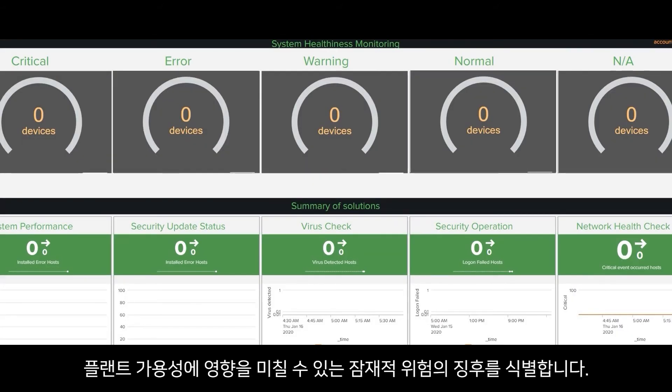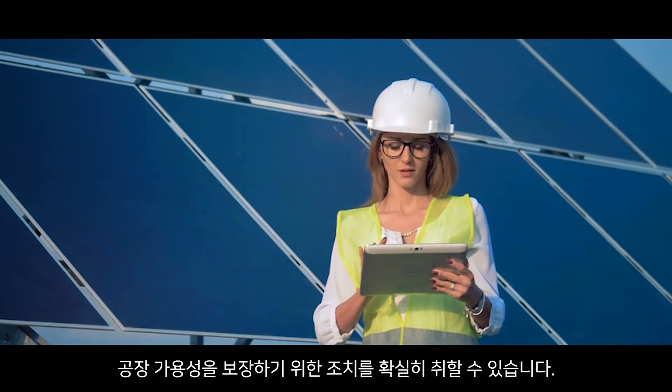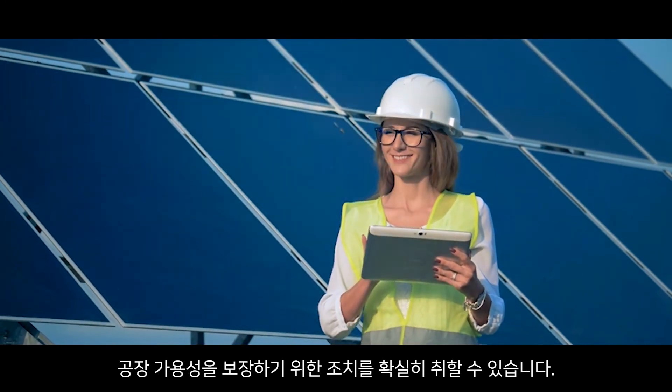SHMS detects issues and identifies signs of potential risks which may affect planned availability. With SHMS, you will feel confident in taking actions to ensure planned availability.